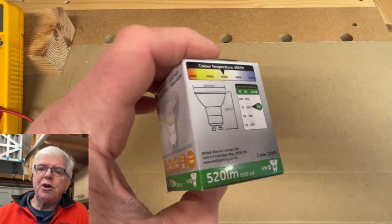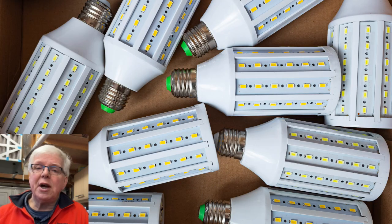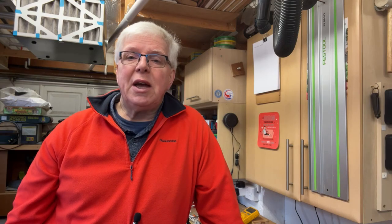I've chosen GU10 bulbs because they're the ones we use most of in the handyman home, but the two metrics I'll use apply equally well to other types. My aim was to get sets of two bulbs each with similar specs so that I could make reasonable comparisons between them.